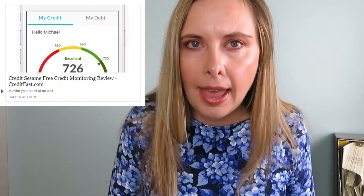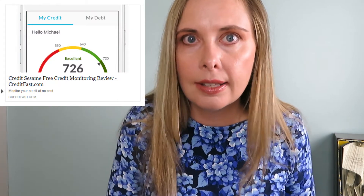Before we get into this review, I just want to remember to say this: the link to sign up for Credit Sesame will be in the description of this YouTube video and in the review article I have about Credit Sesame — the pros and cons of Credit Sesame. If you want to sign up, the link will be in the article.